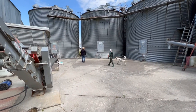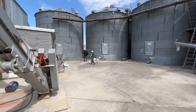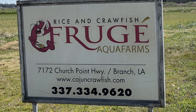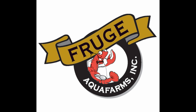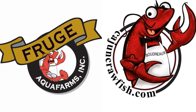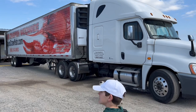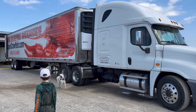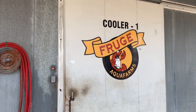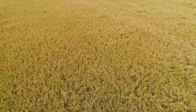One quick note before we get started: there are two main companies involved in what you'll be seeing. Fruget Aqua Farms produces crawfish, and CajunCrawfish.com is what gets them from the farm to customers. It's the same great people behind each company and they work together seamlessly to deliver quality crawfish. You will hear us use both names, and we didn't want you to be confused.